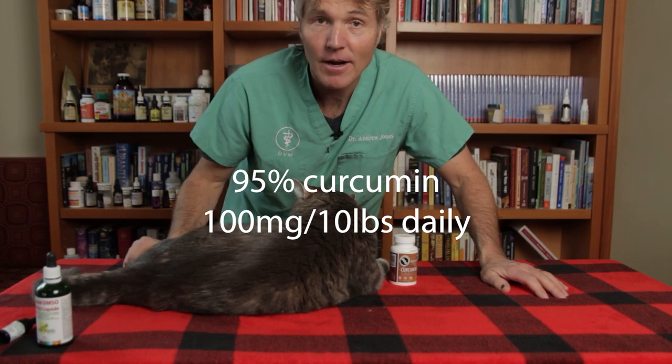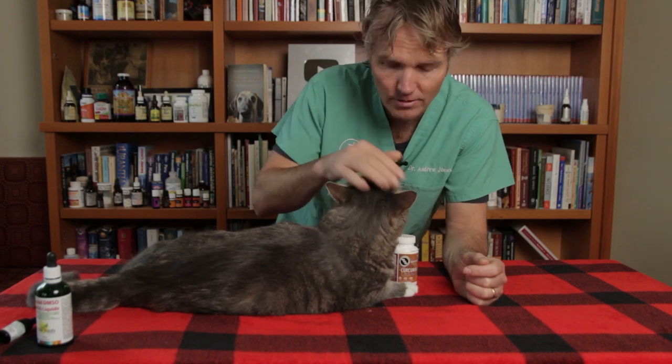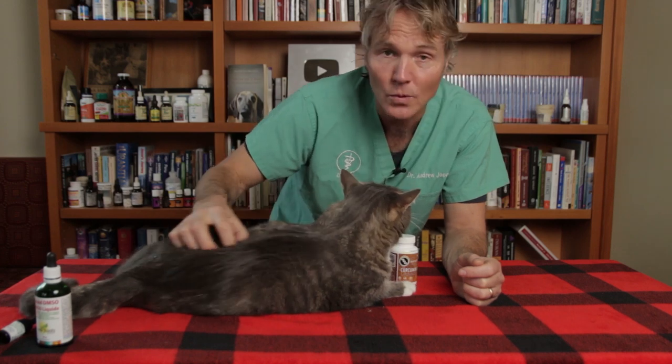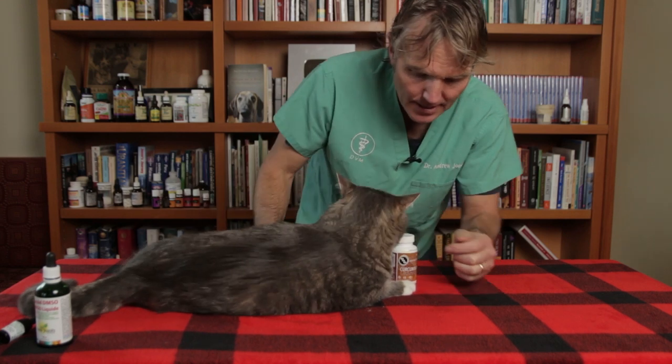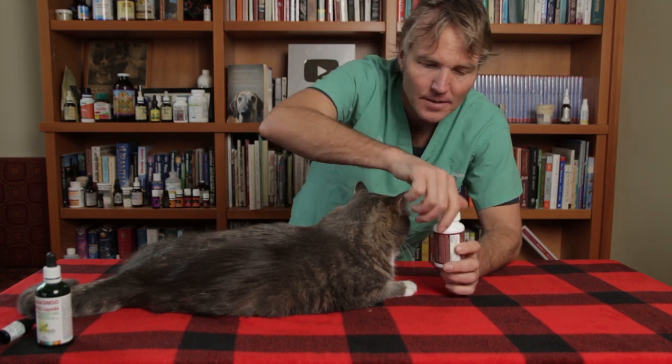Second, I want you to consider 95% curcumin. Of all the different herbal supplements, it's the one with the most research — the most studied and shown to be probably the most effective herbal supplement. The typical cat dose is about 100 milligrams per 10 pounds of body weight, once or twice daily. These are 400 milligram capsules, so based on Murray's size he would get about half a capsule a day.